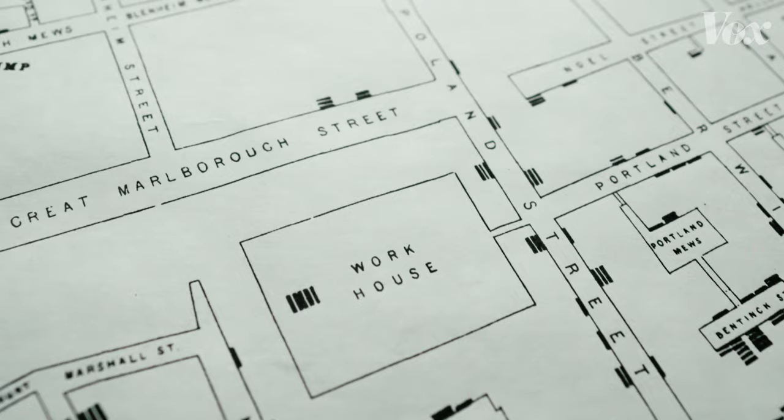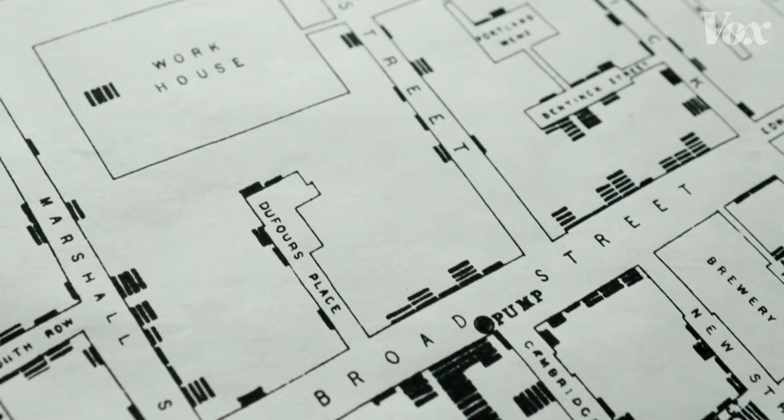And it all centered on a pump. This is a map John Snow made to prove his solution to the cholera mystery in London. It also shows the confusion and the problems he was up against.